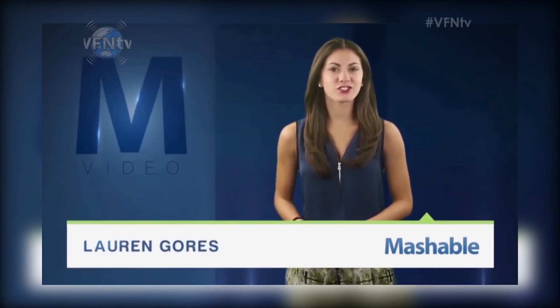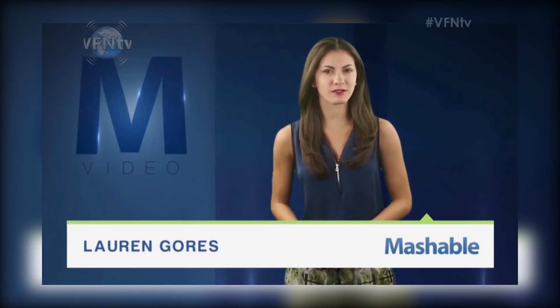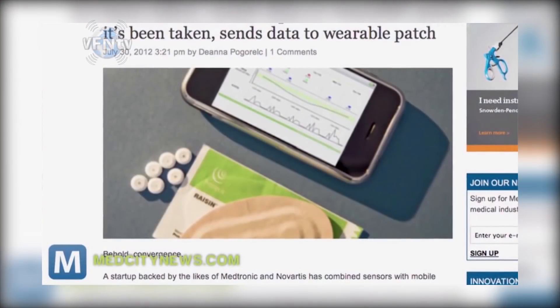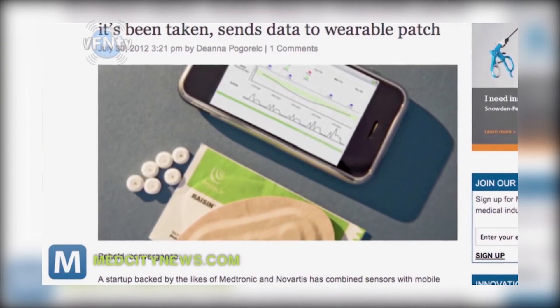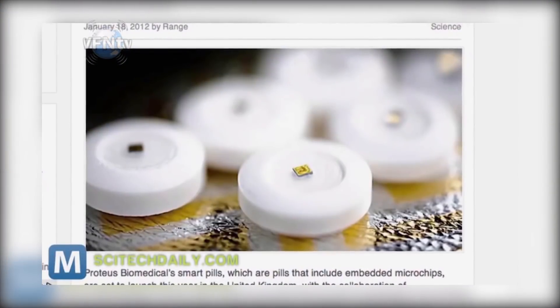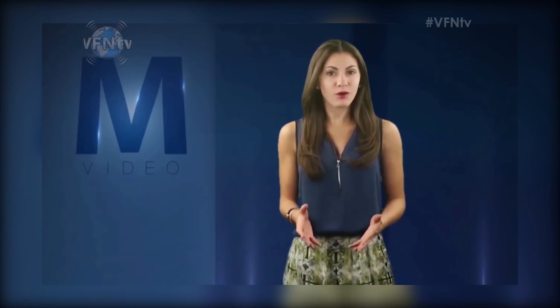For Mashable, I'm Lauren Gorse. Medication typically only works if you take it like you're supposed to, so how can doctors make sure that happens? Think microchips. The FDA just approved the first digestible microchip for humans. Proteus Digital Health has created a chip that's safe to embed in a number of pharmaceuticals. It's a seriously tiny square of silicone about the size of a grain of sand.